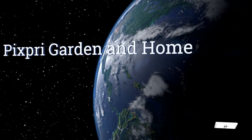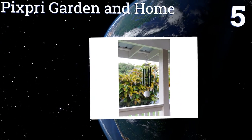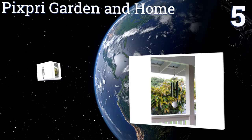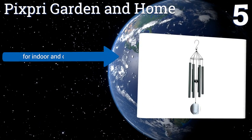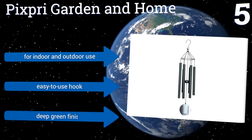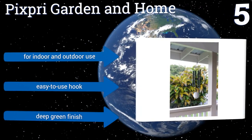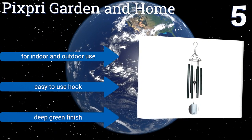Moving up our list to number 5, the basic but effective Picksbury Garden & Home is a suitable choice for anyone who doesn't want a flashy object hanging on their property, but rather a simple decoration that makes calming sounds. It's a breeze to install and will stand up to the elements. It's good for indoor and outdoor use, and comes with an easy-to-use hook in a deep green finish.